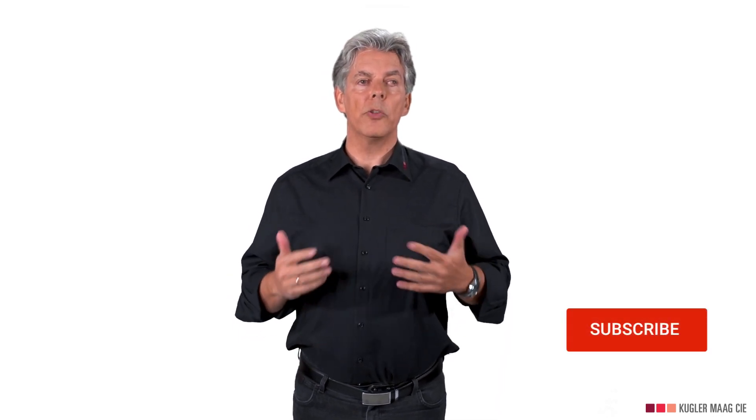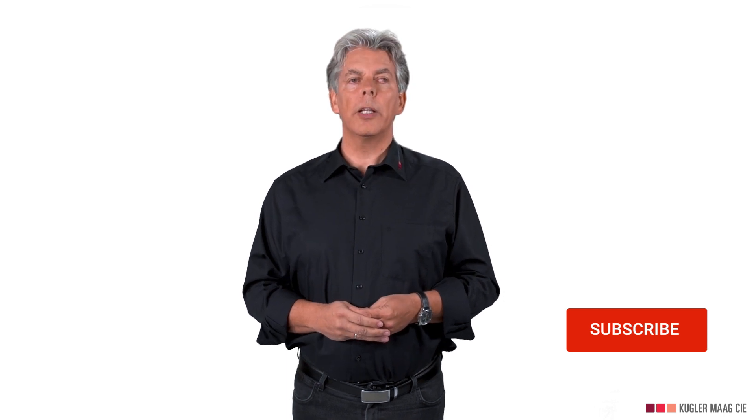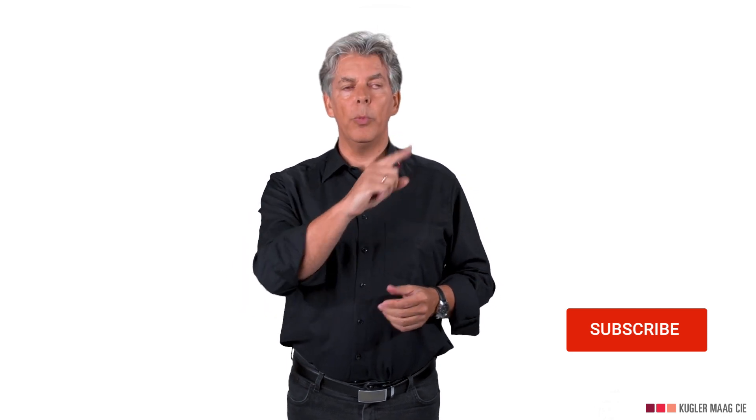If you learned something, please give the video a thumbs up. Subscribe to our channel so you won't miss any further videos. Click on the displayed video and keep on learning.